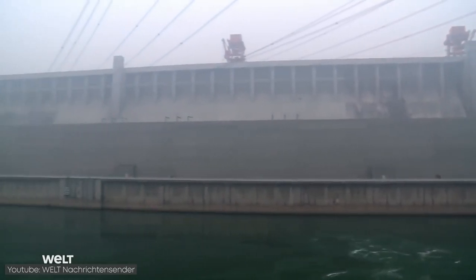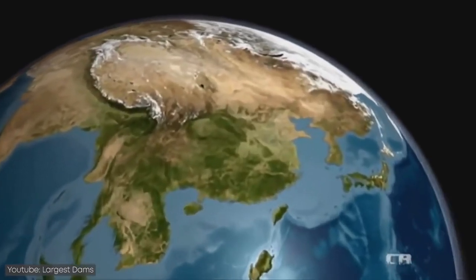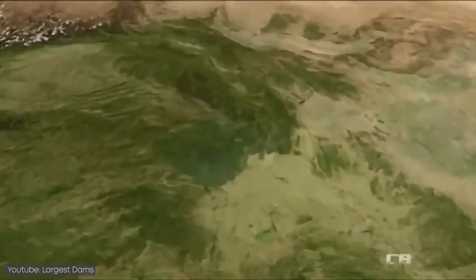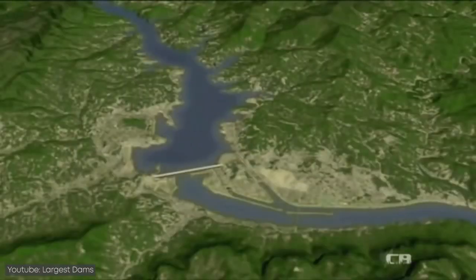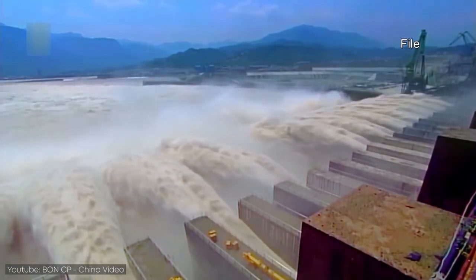It took almost two decades and a lot of manpower to bring it to life. Located in Hubei Province in China, the Three Gorges Dam is the largest hydroelectric power station in the world and produces clean, renewable energy.